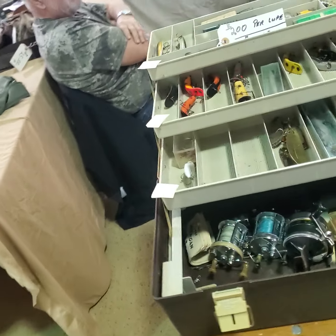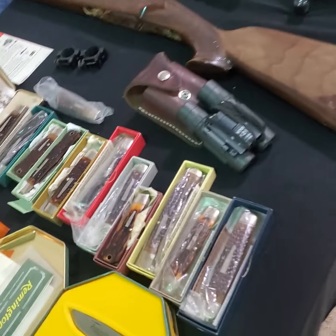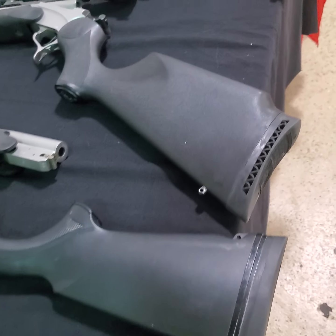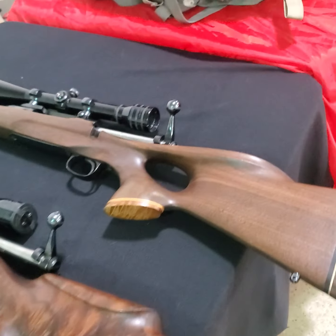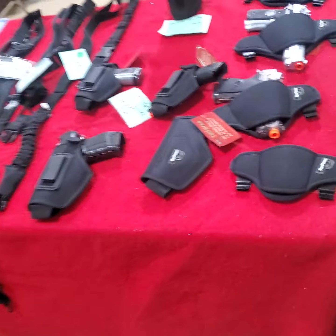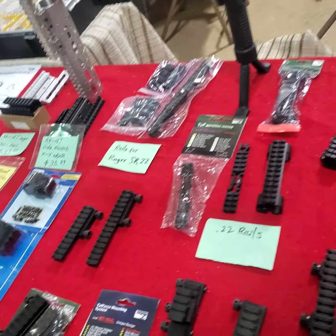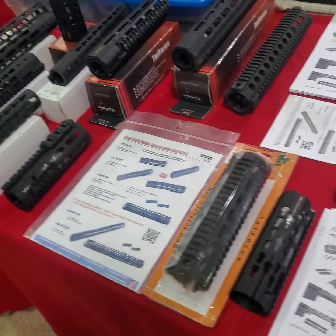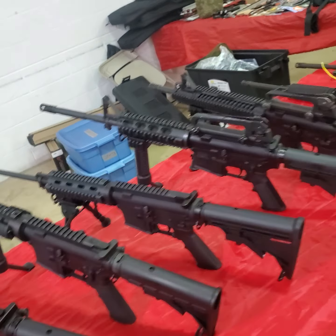With the ammo shortage coming, you need to get out and buy ammo. Some nice Remington bullet knives over here, holsters, scope rings — lots and lots of stuff. ARs and black guns over there.